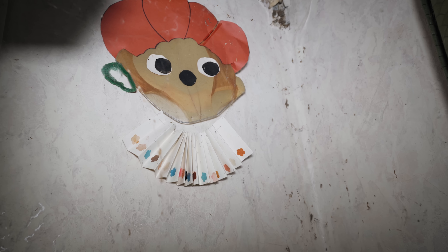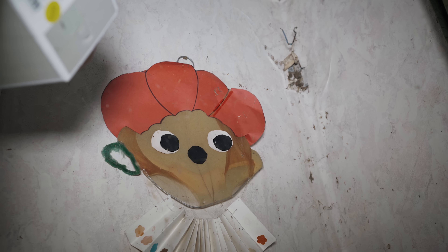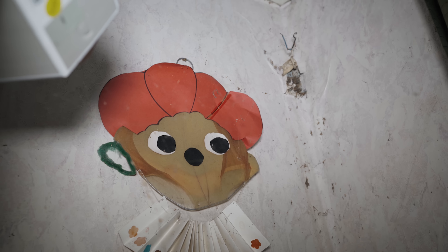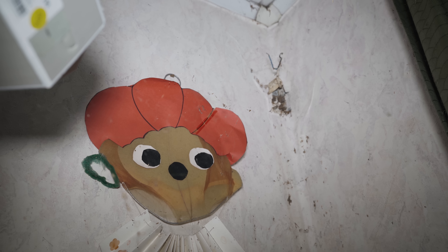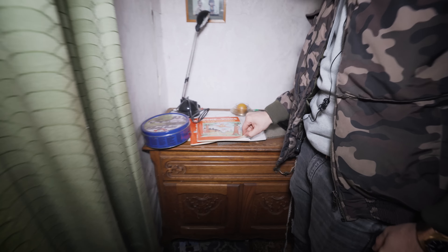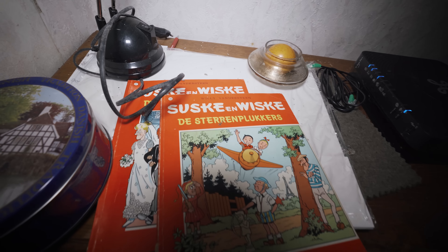This was definitely done by one of the grandchildren, and this was actually a decoration for festivities that we celebrate in the Netherlands and in Belgium — it's called Sinterklaas, or St. Nicholas. Look, there are still even magazines and papers inside. Oh, the very famous comic books of Suske and Wiske, or Bob and Bobette.